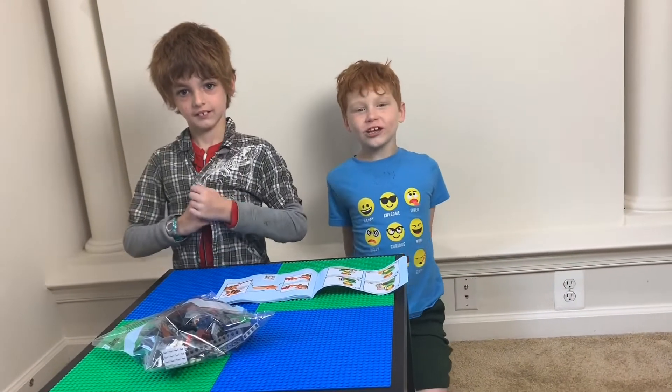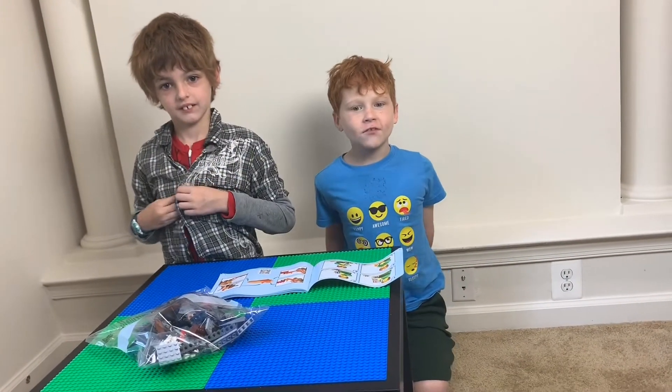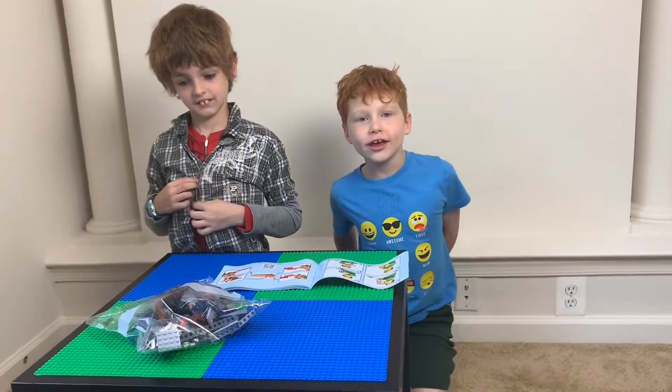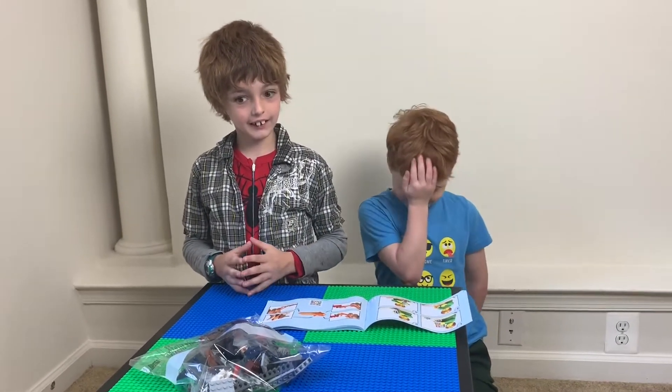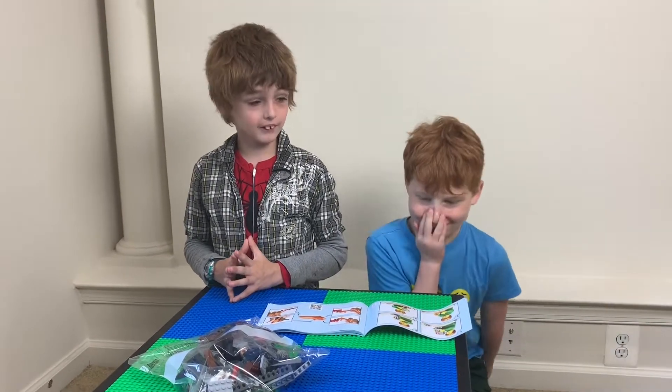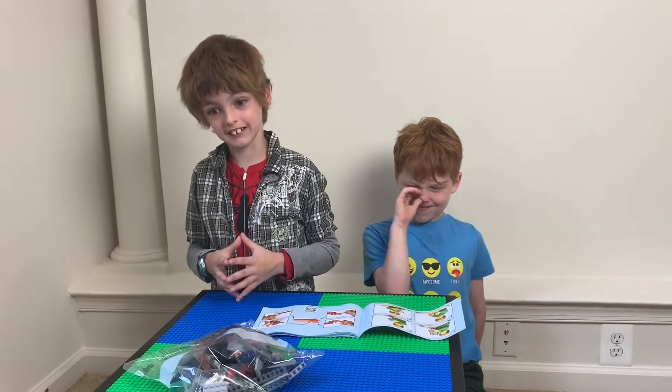Welcome to the Bowman Family YouTube channel. I'm Ryan and today I have my friend Dylan here to build Legos. We're building a Jurassic Park Lego set and I'm really excited to build Legos, so let's use the Jurassic Park one.